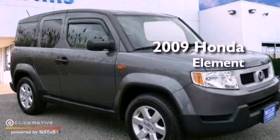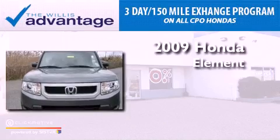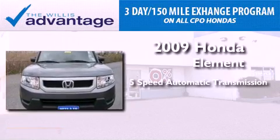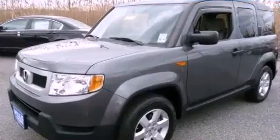This is a certified pre-owned 2009 Honda Element. This vehicle has seating for four adults, an inline four-cylinder engine, and four-wheel drive.